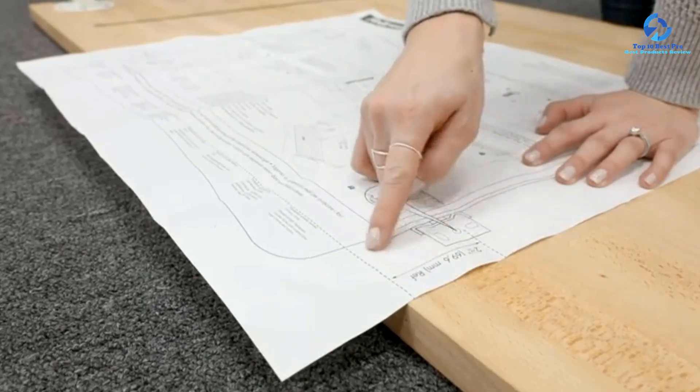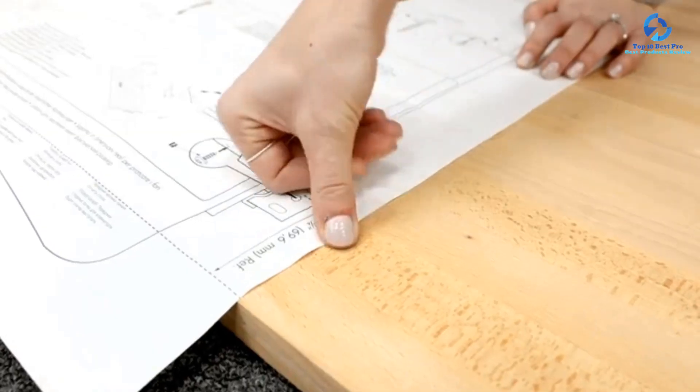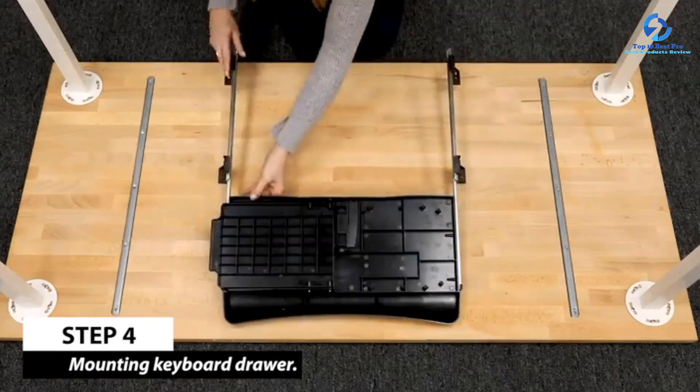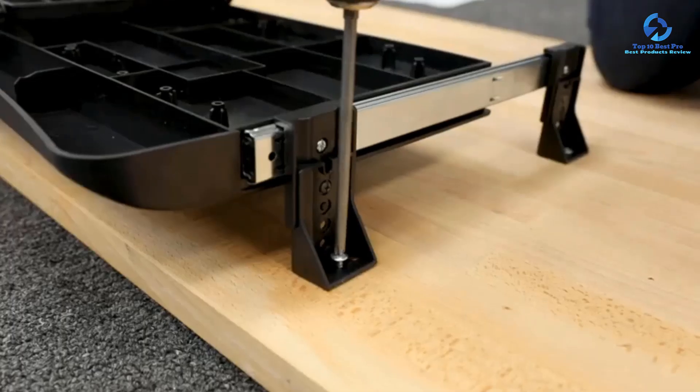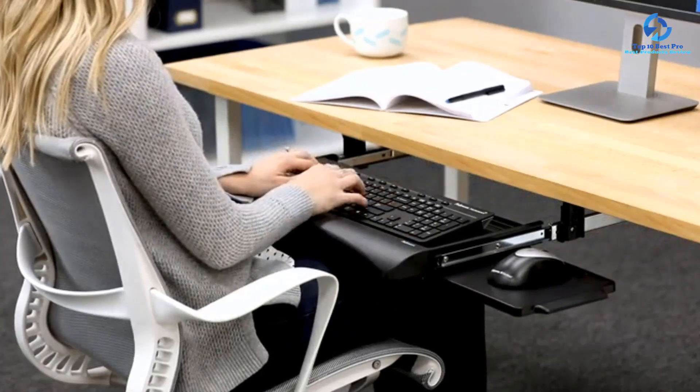Almost all full-sized standard keyboards fit perfectly on this compact keyboard tray, except those that come with additional keys such as macro keys, like gaming keyboards specifically. There is a built-in wrist rest provided on the tray for comfort, and a three-year warranty period offered by Fellowes.